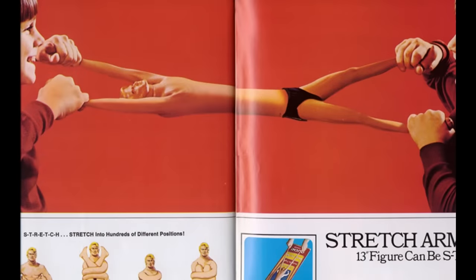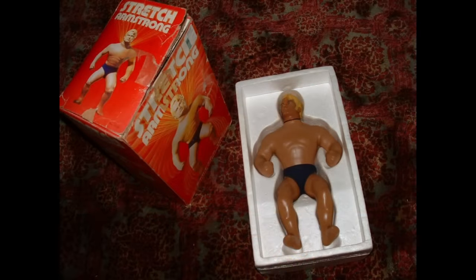He was made from a proprietary blend of plastic, rubber, and gel that would allow kids to stretch the figurine up to four times his normal size.